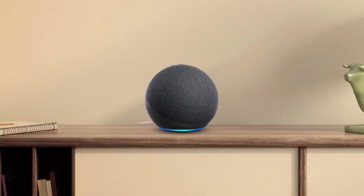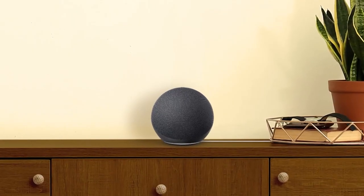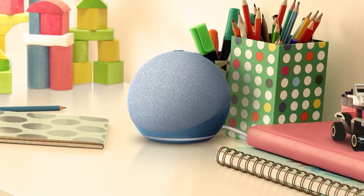Alexa, play party songs. Play your favorite music from your favorite apps. Control compatible smart home devices. Alexa, turn on air conditioner. Check the weather.